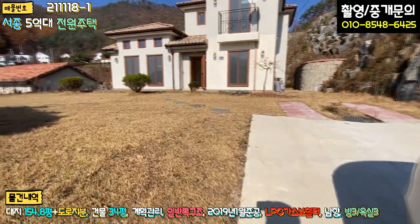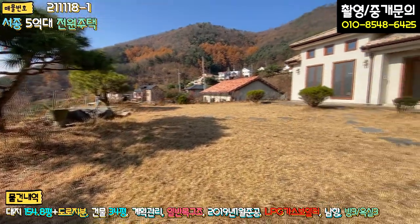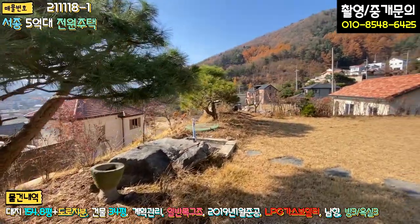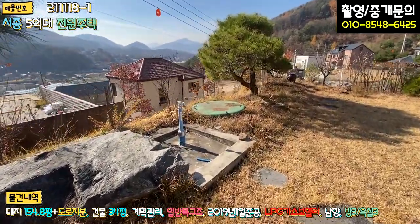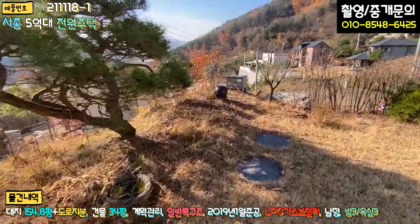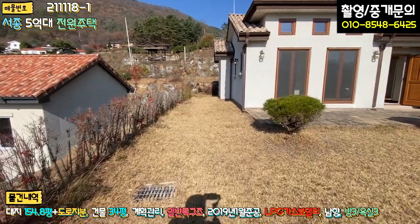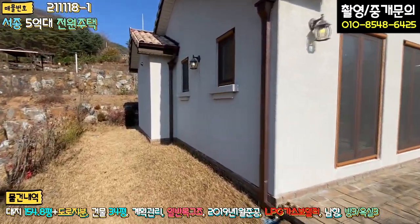좌측 메인 마당을 보시면 잔디가 주말용인데도 어느 정도 관리가 돼 있습니다. 경계에 소나무, 연산홍 등이 심어져 있고, 자연석 야외 수도와 지하수 관정이 있습니다. 정화조도 매립되어 있고요. 토지 모양 자체가 굉장히 예쁘고 거의 정사각형 모양입니다. 주택 좌우 부분에 일부 공간이 있어 야외 등도 잘 들어옵니다.